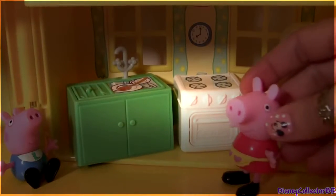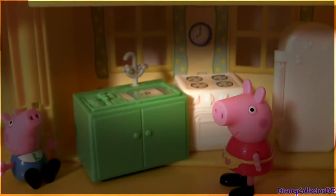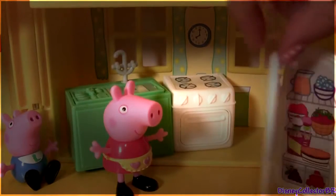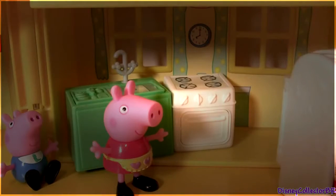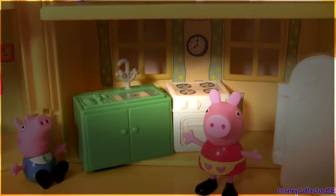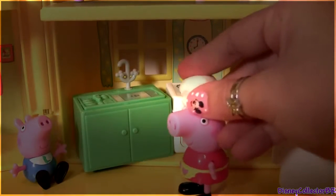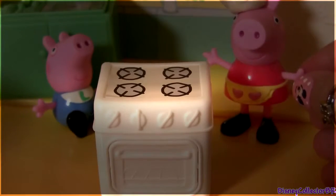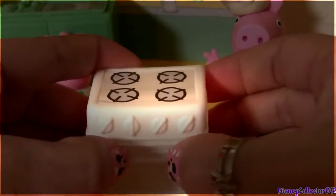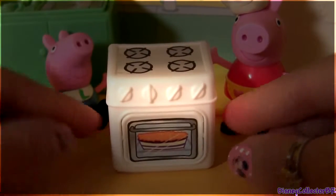Let's clean up the kitchen and make dinner. Dishes all clean. Let's see what we can make. How about a pizza and a pie for dessert. Today Peppa is the head chef. I think our pie is ready, let's check. Mmm, it smells delicious.